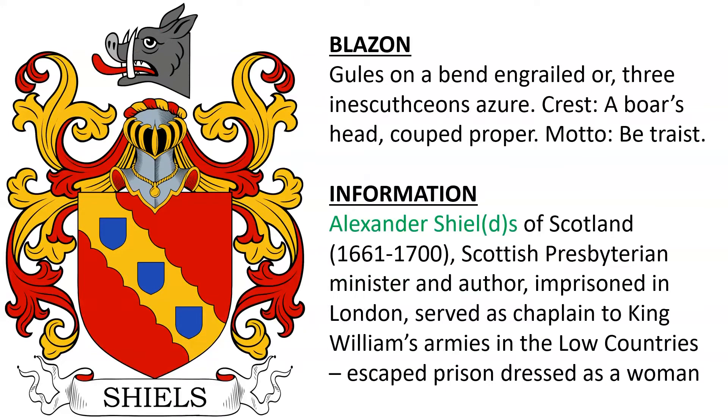The coat of arms of Alexander Shield or Shields of Scotland, born 1661, a Scottish Presbyterian minister and author who was imprisoned in London. He served as chaplain to King William's armies in the Low Countries, and he once escaped prison dressed as a woman.